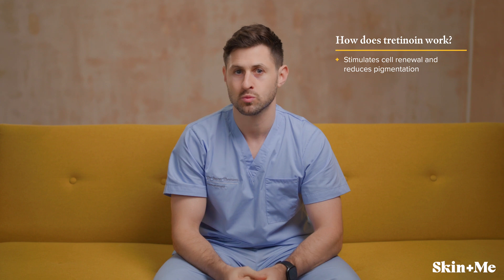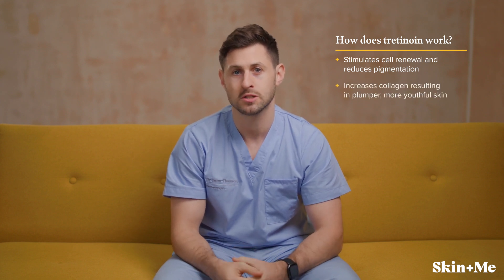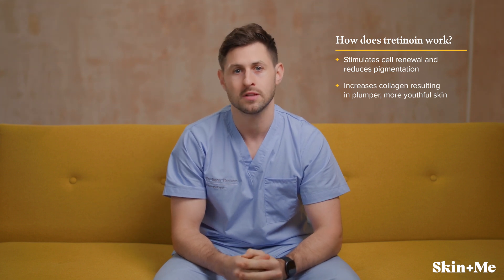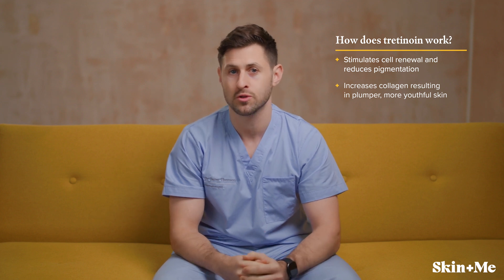Tretinoin also works in the dermis, which is the layer below the epidermis. It increases collagen, which is a protein that acts like a scaffolding for your skin, along with elastin, which keeps it supple. Using tretinoin consistently results in a plumper dermal layer, which makes the skin appear plump and more youthful.